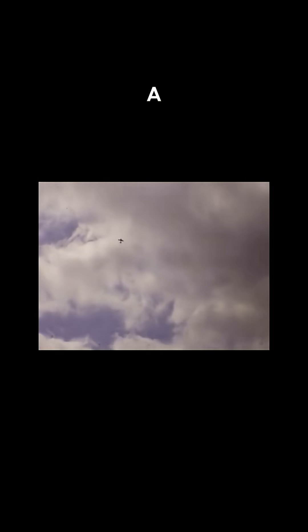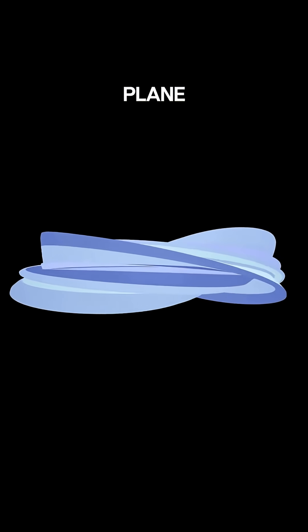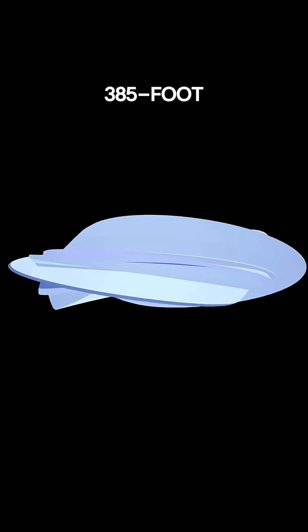I'll never forget seeing a jumbo jet takeoff and wondering, how does something so huge fly? Let's explore the secrets of this beast. First, picture this: a plane with a 385-foot wingspan. That's longer than an NFL field.